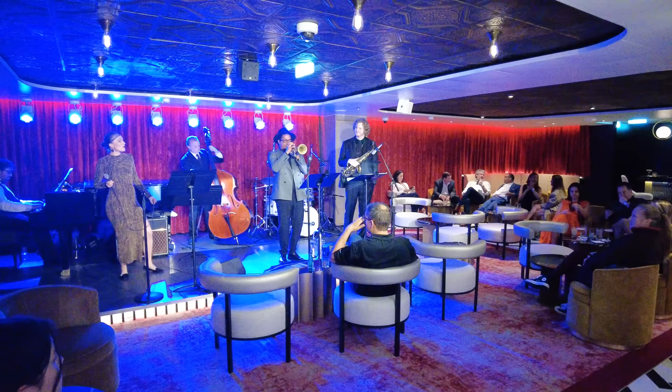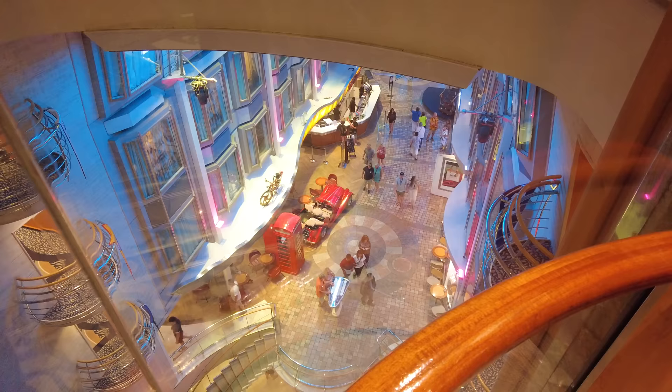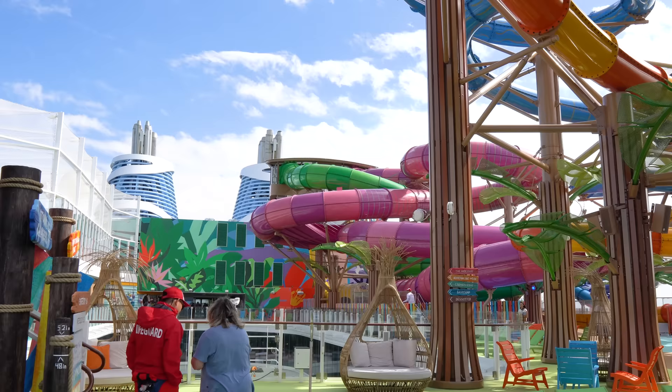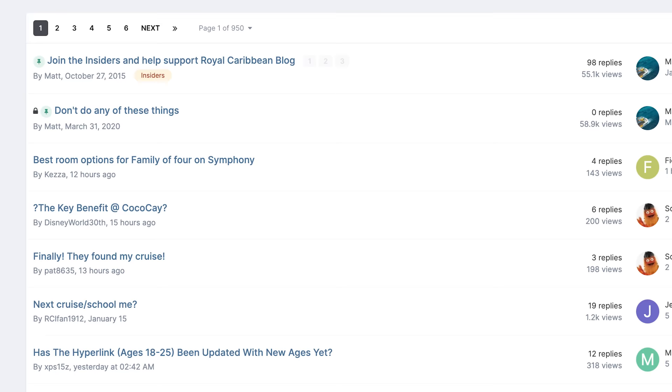My last tip is something you're actually doing right now, which is learning from others. No one knows it all, including me, and that's why veteran cruisers often look for ways to congregate online and share their experiences. The internet is perfect for sharing our collective Royal Caribbean knowledge, and there are some great resources you should consider. RoyalCaribbeanBlog.com offers more than just blog posts — we have message boards, a podcast, chat with us on Facebook, or of course here on our YouTube channel.